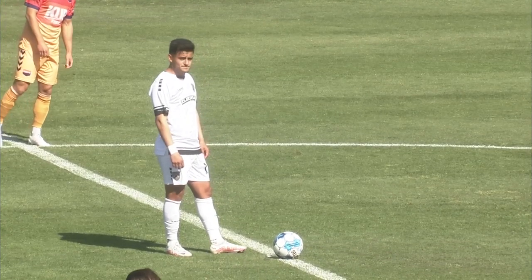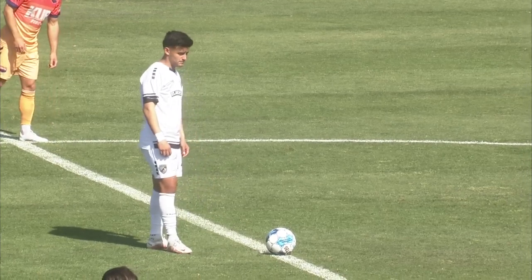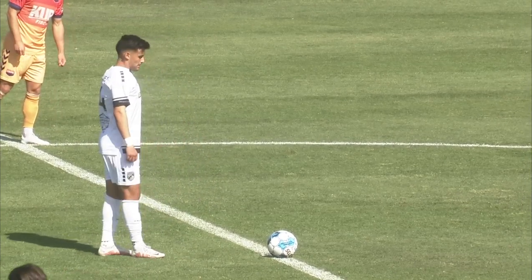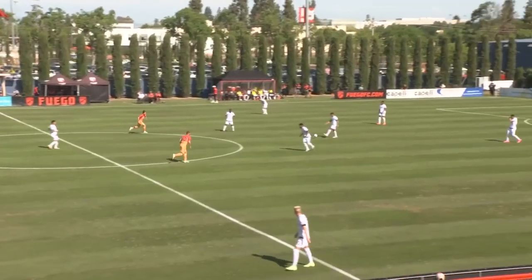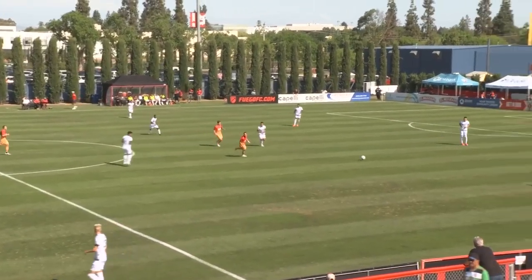We have some whistles blowing here at Fresno State Soccer Stadium. An early game here in Fresno. Let's enjoy some Sunday afternoon soccer, shall we?